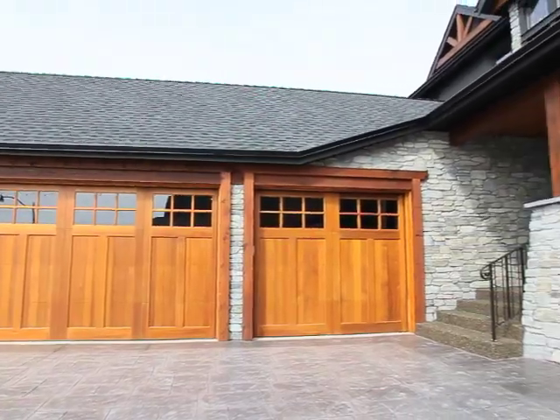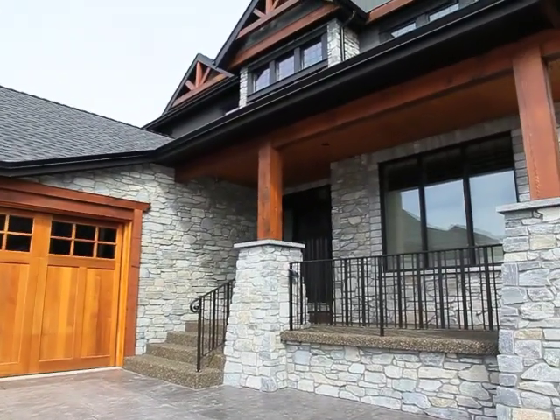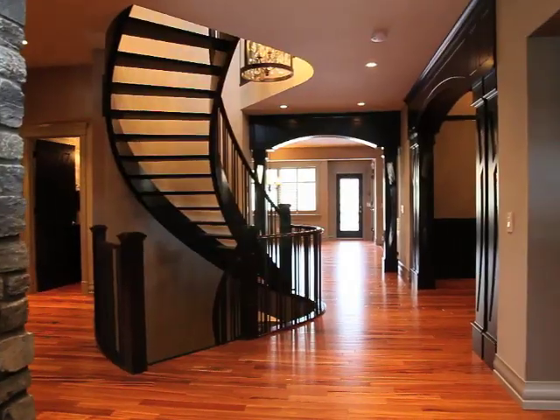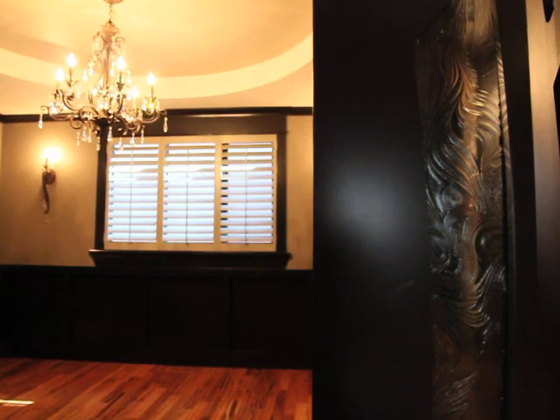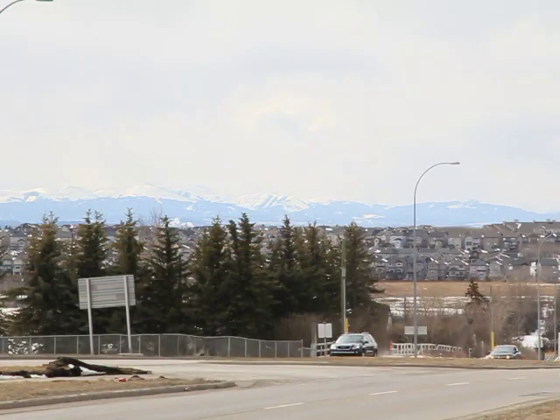Finished in 2011 and built by Martinique Incorporated luxury estate homes, this more than 5,900 developed square foot, four-bedroom home, like the nearby Rocky Mountains, will leave you awestruck.